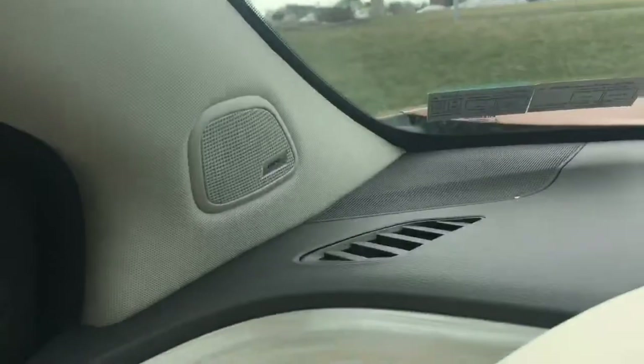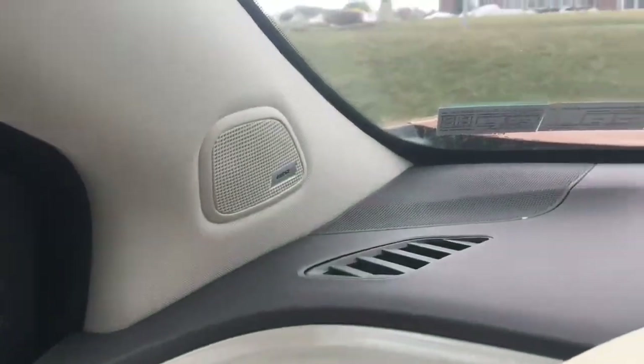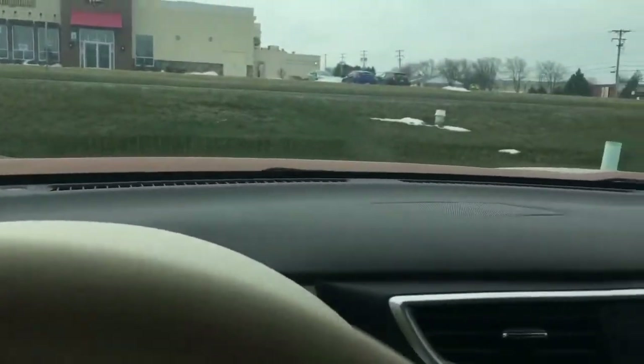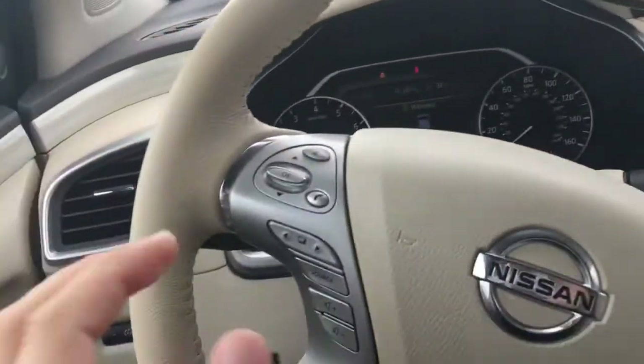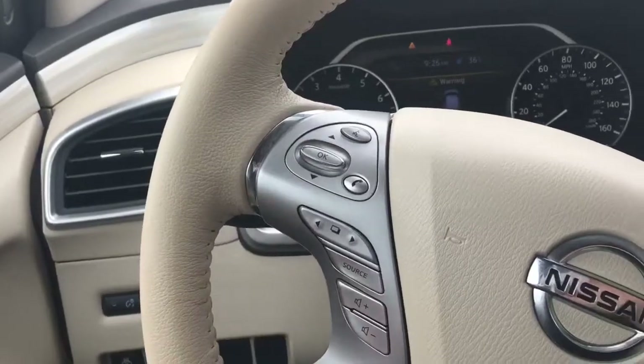A beautiful moon roof which opens up in the very front but still allows the sun to come in the back for the kids. If you're into music, you get nine Bose speakers, top of the line, with Bluetooth compatibility — and all of it can be controlled from right here on the steering wheel.